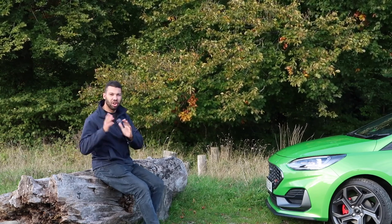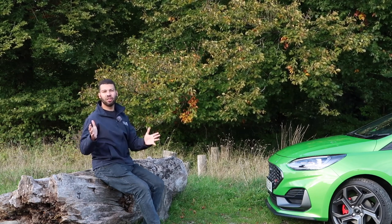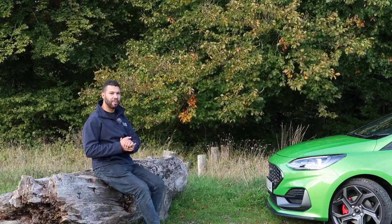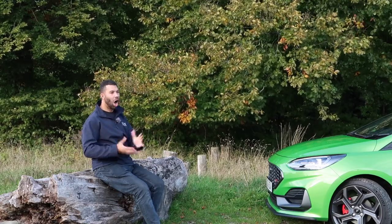A big thank you to Ford UK for loaning me this car for the week, and of course a big thank you to you guys watching. I do hope you've enjoyed it or found it useful — if so, be sure to like, comment and subscribe. If you are subscribed, don't forget to click the bell icon so you get notified every time I make a video. Until the next time, be sure to keep up the car obsession.